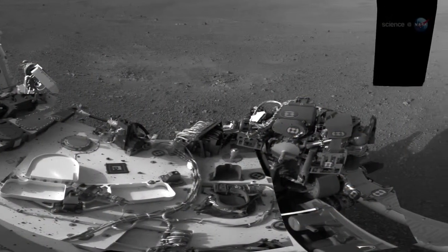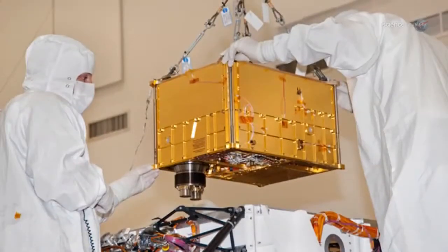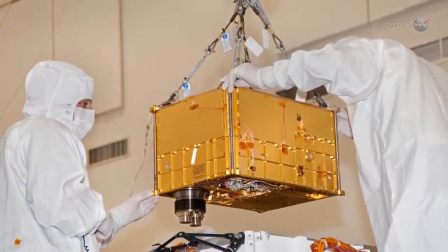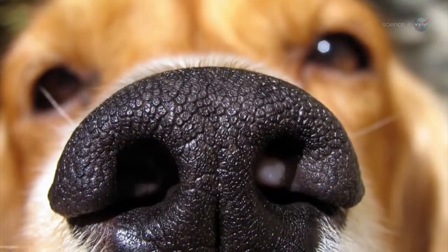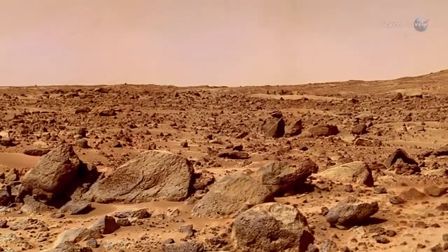Ultimately, samples will be delivered to a pair of onboard laboratory instruments. One of them, SAM, short for Sample Analysis at Mars, will explore the Red Planet by sniffing the air, bird-dog style. It has vents for sniffing the atmosphere and detecting gases like methane.